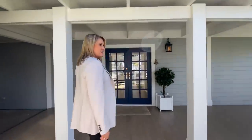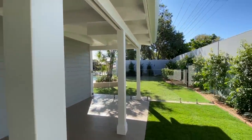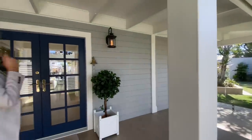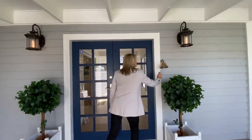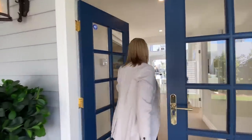Even the entrance is so grand, so beautiful. And the grass there, looking out to the pool — there's a pool entry gate there as well. And of course, you had to — who doesn't want a nautical bell? Welcome.